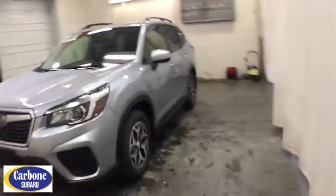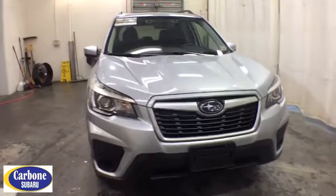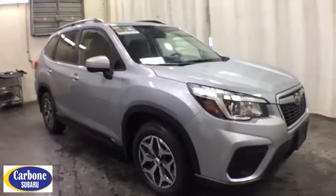Come test drive the 2019 Subaru Forester. The Subaru Forester is a sensible, practical, and affordable vehicle. It has an impressive, comfortable ride and handles well. Here are some of this vehicle's great options.